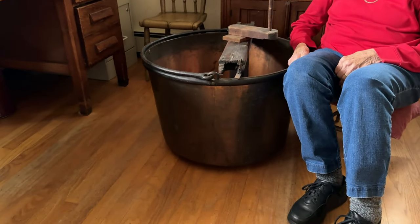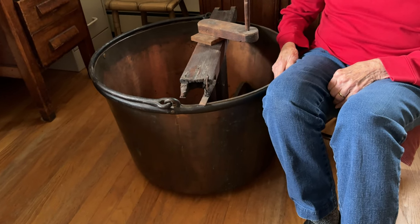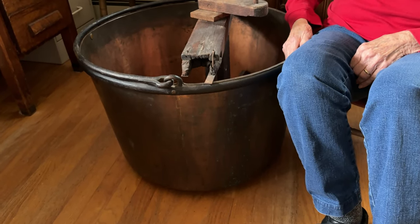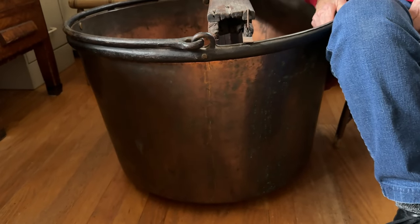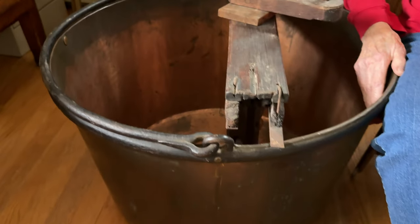So the construction of this kettle is really interesting. This is actually a very large apple butter kettle. It measures two feet in diameter and it's 17 inches high. It started out as a single sheet of copper. Often the copper was imported from England. It was hammered into shape, and the maker used dovetail joints that were soldered together. You can see the construction right there, and you can also see it on the inside.